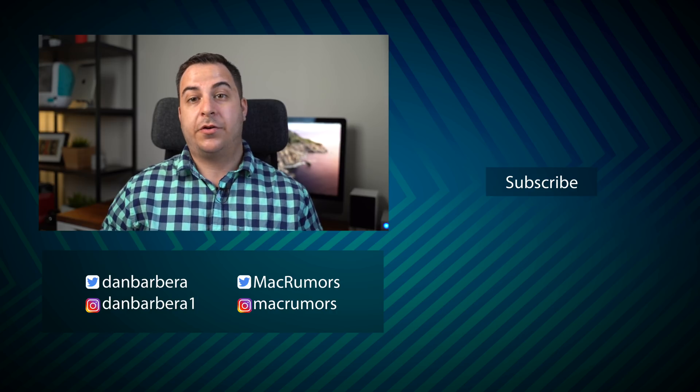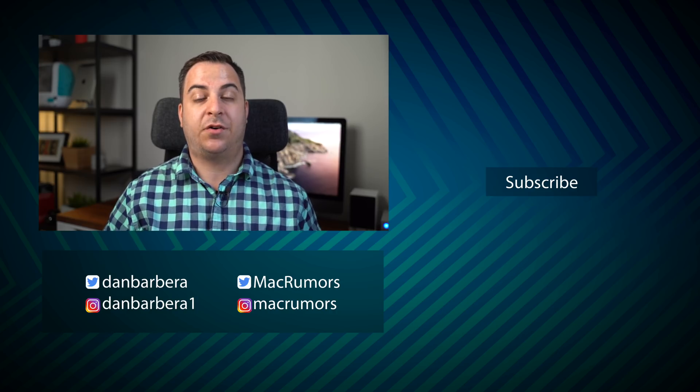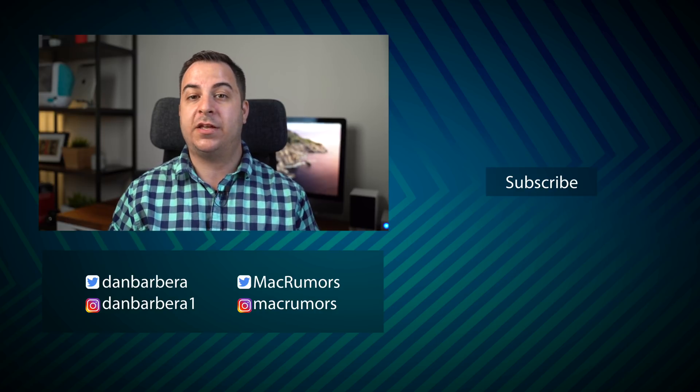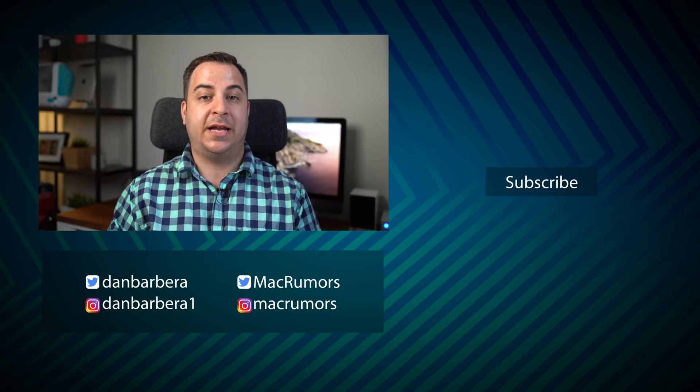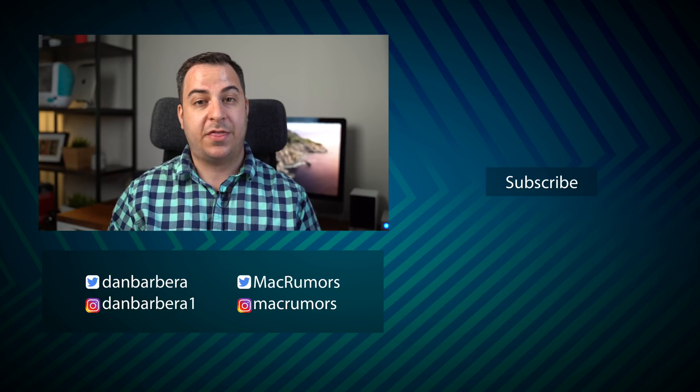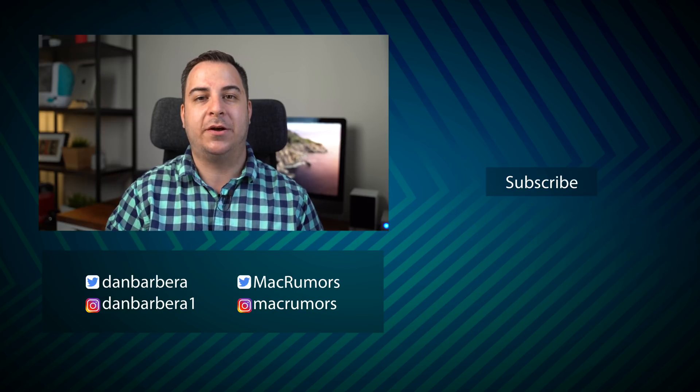There are lots of other little features, tips, and tricks for all of the new updates that were announced last week, and we'll be doing more videos going over everything you need to know about those updates. Be sure to subscribe to the channel so you don't miss more videos like this one. This has been Dan with MacRumors — thanks so much for watching, and I hope to see you around in the next video.